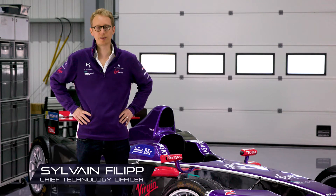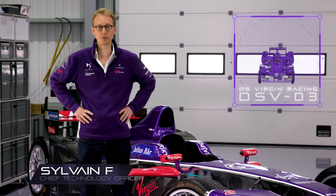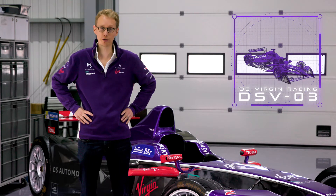Hi guys, my name is Sylvain Filippi, CTO of the DS Virgin Racing Formula E team. I'm here with our brand new DSV-03 and today we are going to talk about the difference between energy and power.